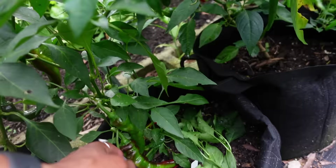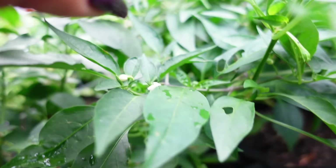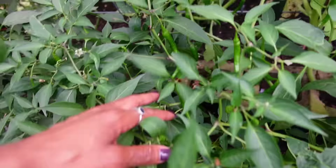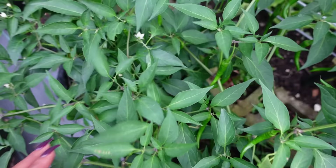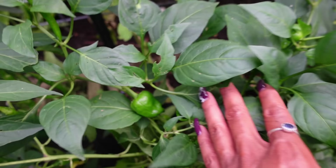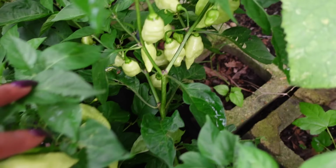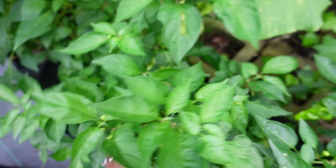Right here we have another Jimmy Nardello with a bunch growing down at the bottom and flowers trying to come in. In the heat of summer sometimes the plants will stop flowering or drop flowers, but they'll start back flowering and producing fruit once it cools down. Right here we have more Cayenne Long — they're all over this plant, just waiting for them to start to ripen. It's a huge plant. Right here we have Pimentos — I harvested all of them and we have new ones starting to grow already.